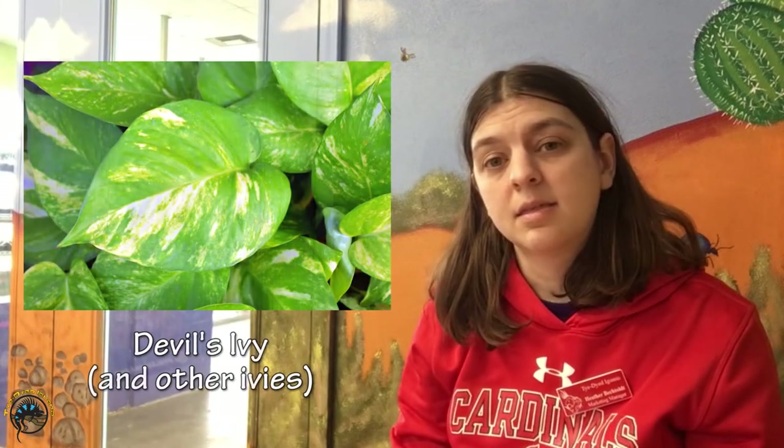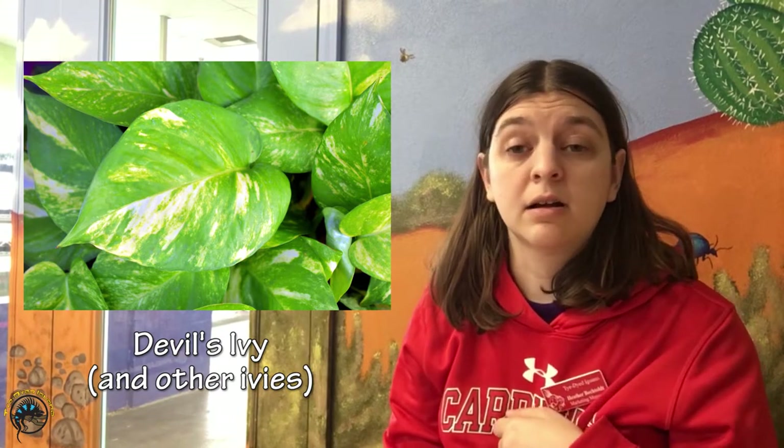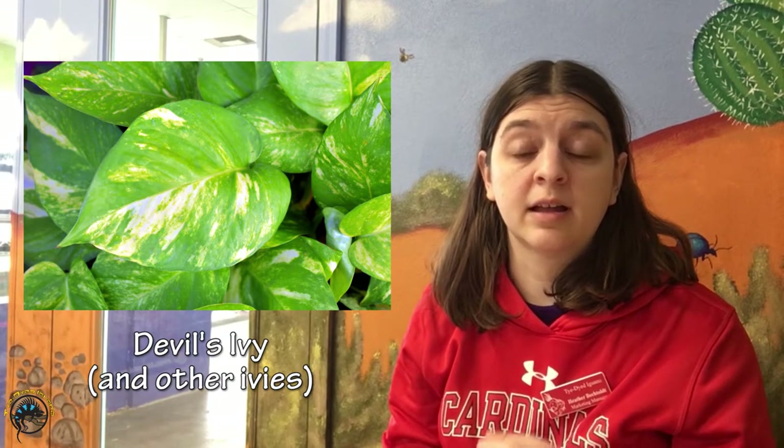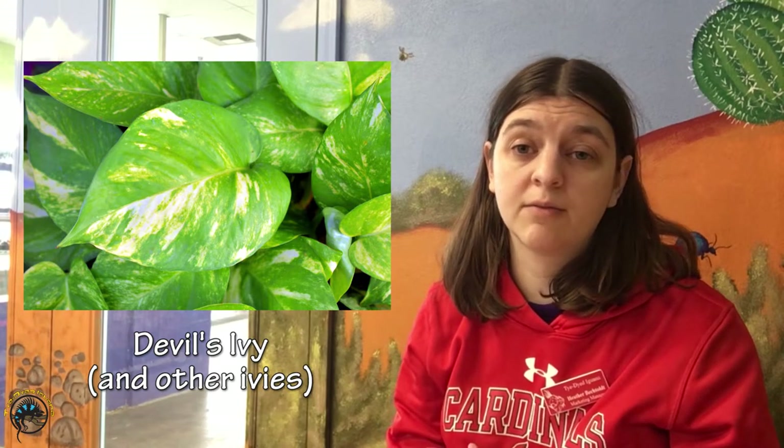But this doesn't mean that all flowers are toxic. If you're interested in planting a certain flower in your animal's tank, make sure you do your research and look it up to see if it is safe for them. The first specific plant we'll cover is devil's ivy, and this also includes any other type of ivy. Devil's ivy can cause mouth and tongue irritation if the animal eats it, and it can also lead to vomiting and difficulty swallowing.